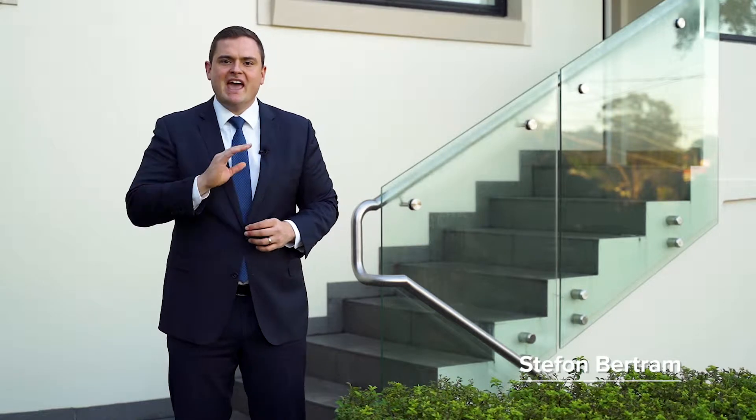Presenting generous proportions in every part of the home with the highest caliber of finishes. Hi, my name's Stefan Bertram, proudly representing McGrath. I can't wait to walk you through this home. It offers a commanding high side position with sweeping district views. Let's go have a look.